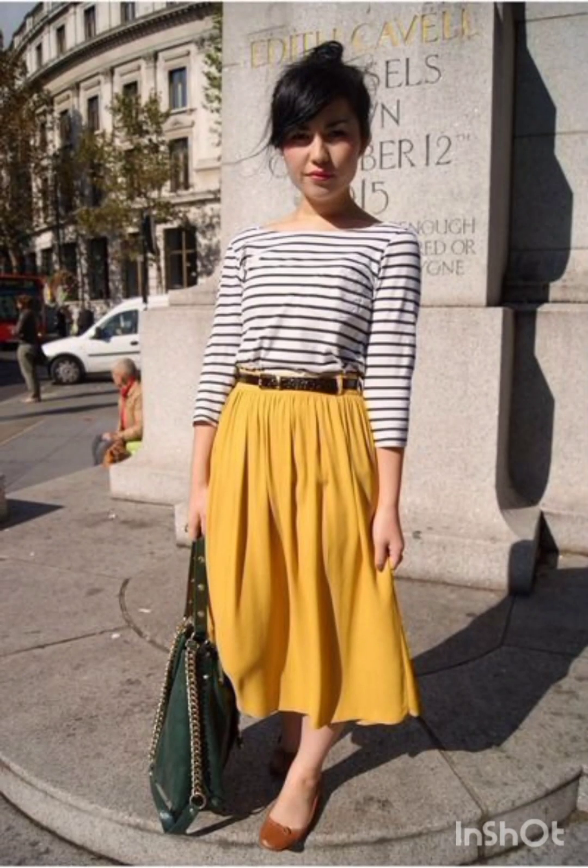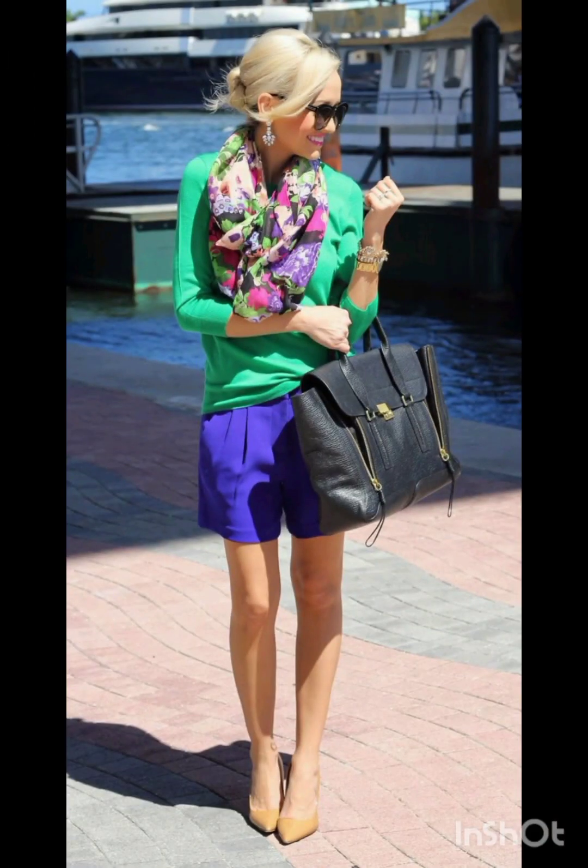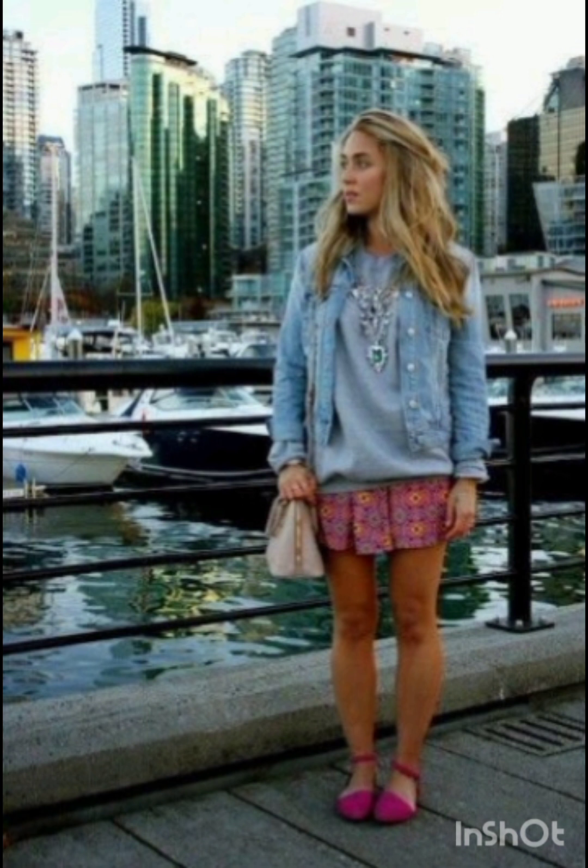Pair the dress with sneakers for a casual look or ankle boots for a bit of edge. Layering with a denim jacket, leather jacket, or oversized cardigan can complete the street style ensemble. Don't forget to accessorize with statement pieces like